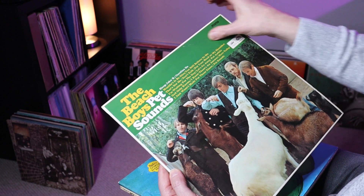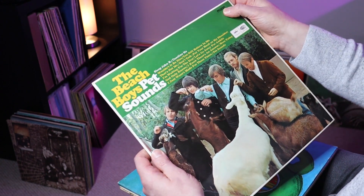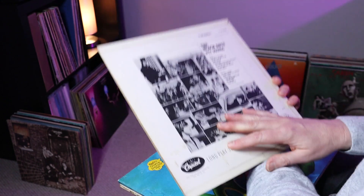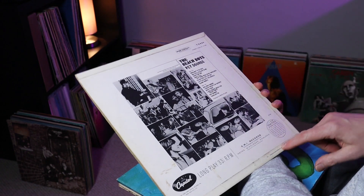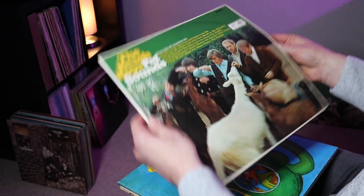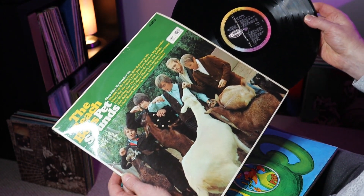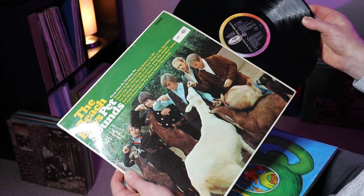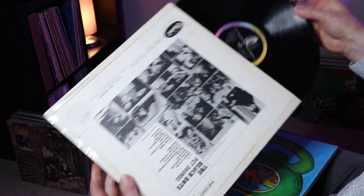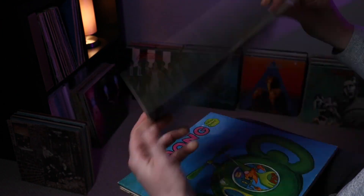Next up is the Beach Boys Pet Sounds. The sleeve is not too bad — does have a crease top right and a crease bottom left. This is the mono pressing on Capitol and EMI, comes in the flip-back laminated Garrett and Lofthouse sleeve, dated 1966. It's a UK pressing — it says sold in the UK subject to resale.